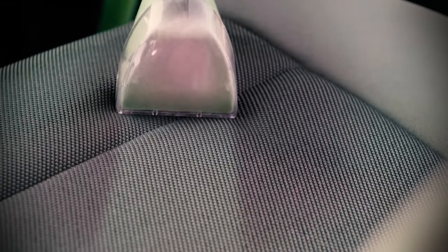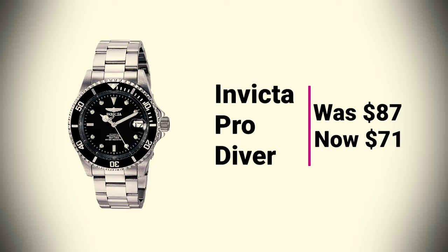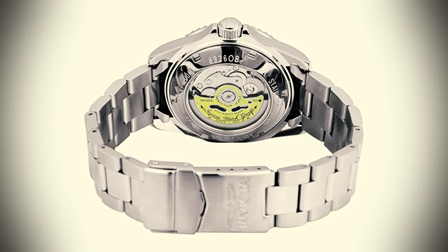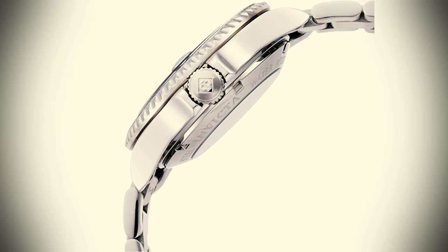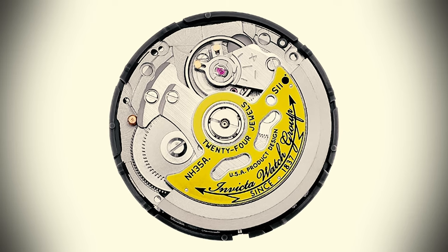Invicta Pro Diver was $87, now at $71. The Invicta Pro Diver men's automatic watch is reduced from $87 to $71 and it's a handsome bit of kit indeed. Featuring a 40mm stainless steel case, a black dial, and accurate automatic movement, the Pro Diver 89260B model is part of the Invicta Pro Diver collection.